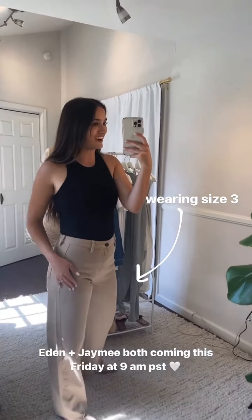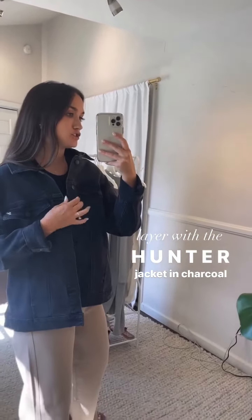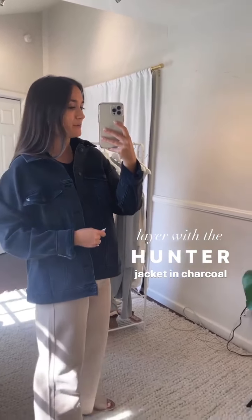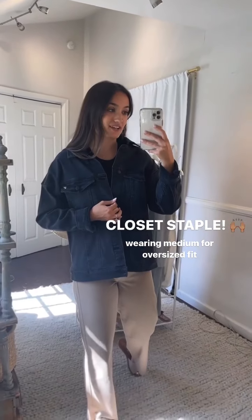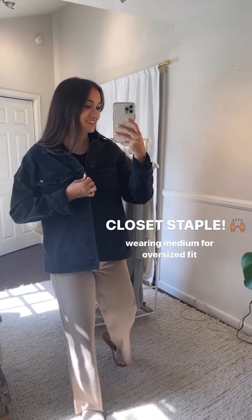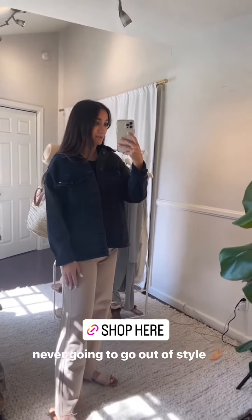Also layering on the Hunter Jacket in charcoal — available on the site right now. The charcoal is limited in sizing compared to the blue denim, so snag it ASAP. I'm wearing a medium for a roomy, oversized fit. I personally own the medium because I love layering sweaters underneath in the wintertime. It's a true closet staple — the quality will last and the style will never go out of style.